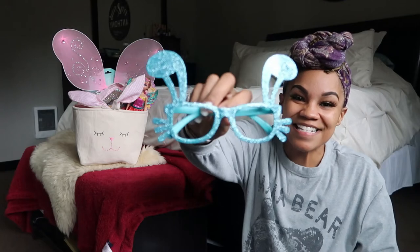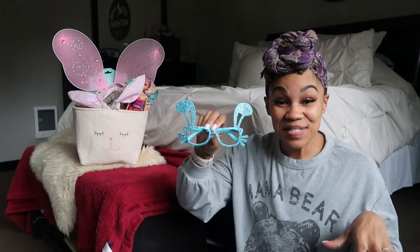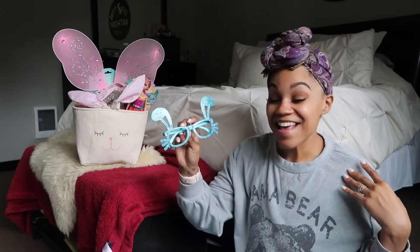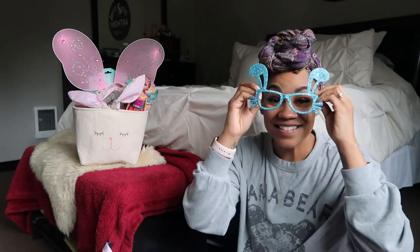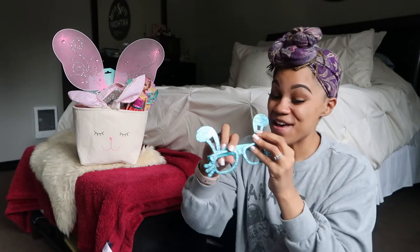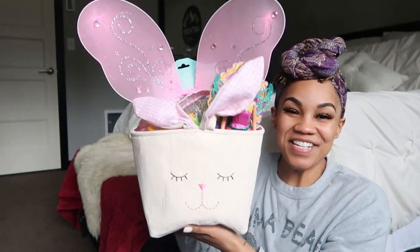The last thing I got TJ were these cute little Easter bunny glasses. I picked these up at the Dollar Tree — such a cute find while I was there picking up crafts. I actually grabbed a pair for both kids and I can't wait to get a picture of them in these. That is everything in TJ's basket.